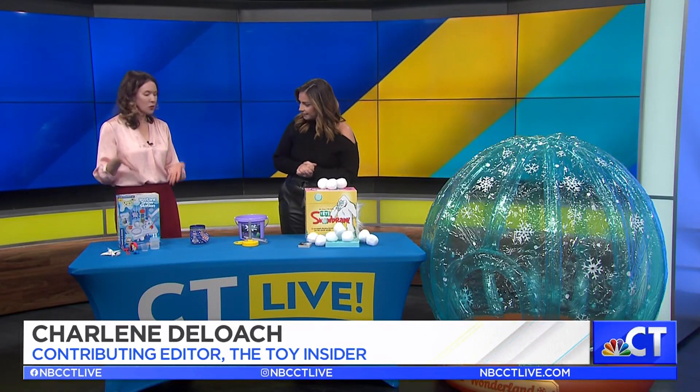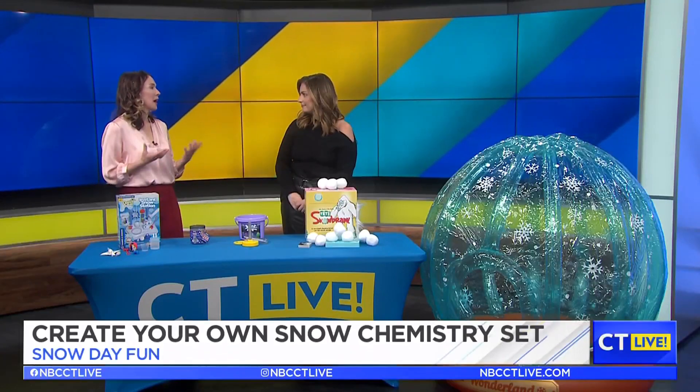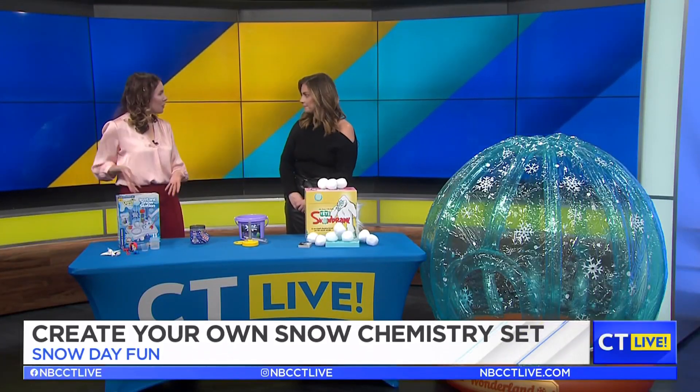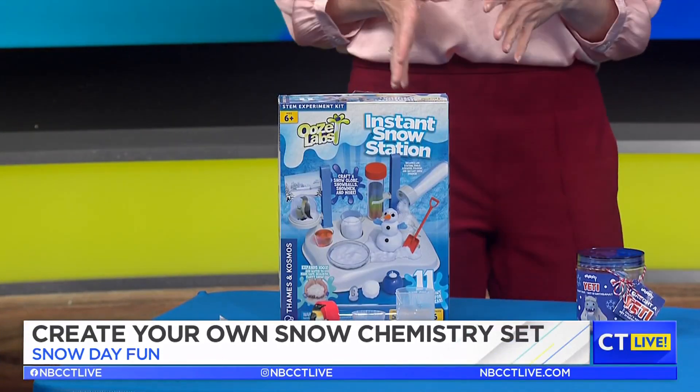We got some snowy science. This is from Thames and Cosmos — it's a snow chemistry set, which I really love because it teaches kids the science behind how snow is made. It's a fun winter activity, but pick up another one and bring it out in July, because kids will have a blast making snow during the summer too. Tuck it away if you don't want to play with it now.